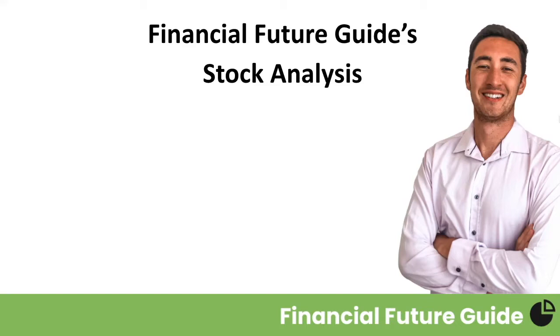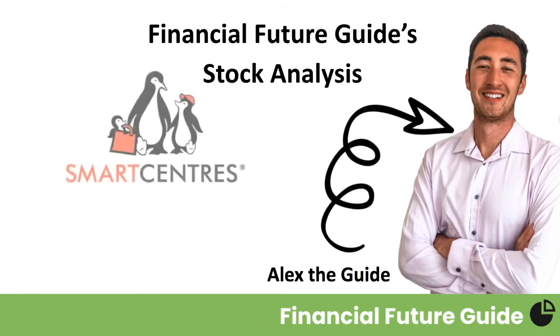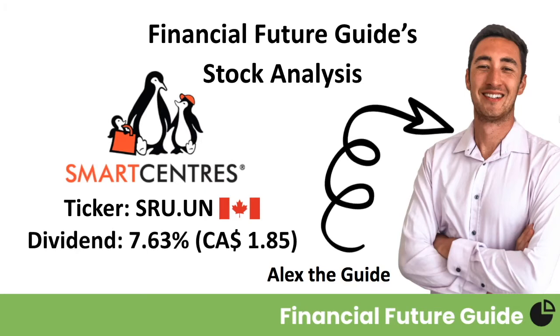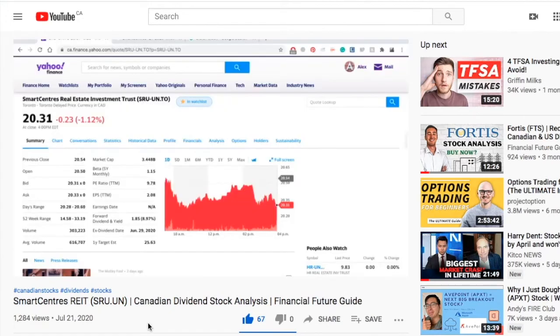Hello and welcome to the Financial Future Guide. I'm your guy and I'm your guide. My name is Alex and today we're looking at my all-time favorite REIT, Smart Centers. Smart Centers trades on the Toronto Stock Exchange under ticker symbol SRU.UN, and they currently pay a dividend of $1.85 Canadian annually, which equates to 7.63% of their current stock price. Smart Centers was the first video I ever put up on this channel, and as a dividend investor who loves reaping the benefits of REITs, it's definitely a company that I recommend to all dividend investors.